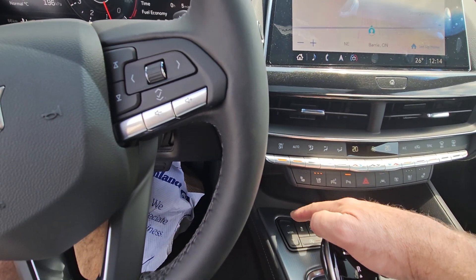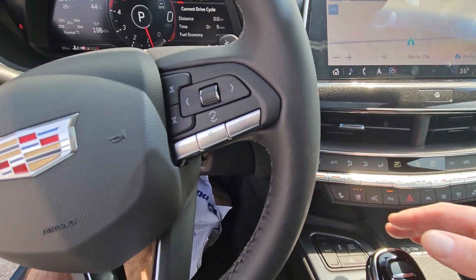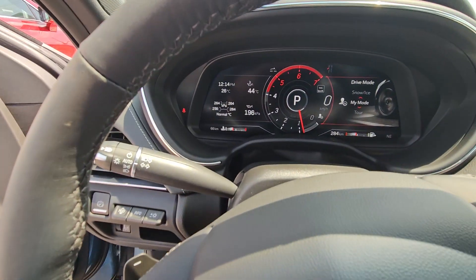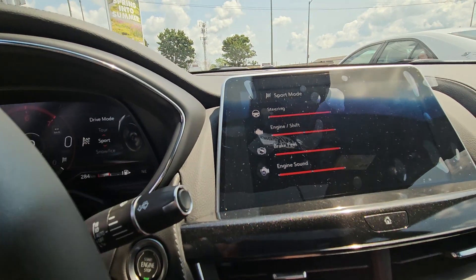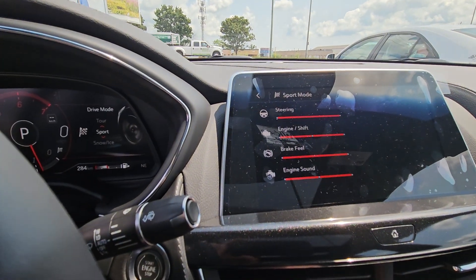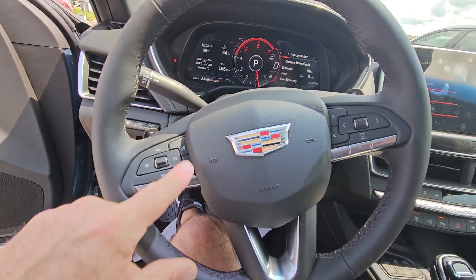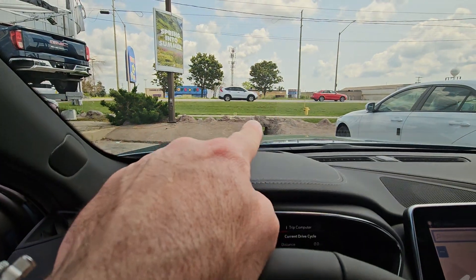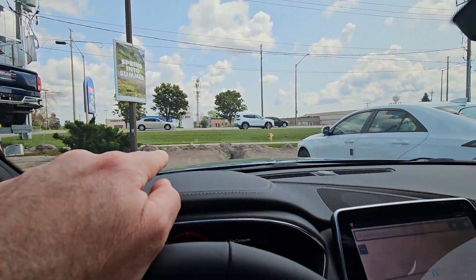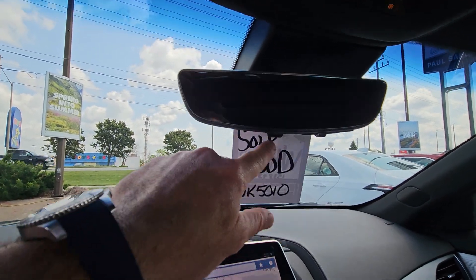There are mode selectors — this car has a bunch of different modes and you can set your own mode as well. You've got a snow and ice mode, a sport mode, and you can change those settings yourself and make your own mode. It's got a leather-wrapped heated steering wheel. This one also has the tech package, which gives you a couple of things: one, it has heads-up display, and the other, the rear view mirror can actually be a camera, which a lot of people love.